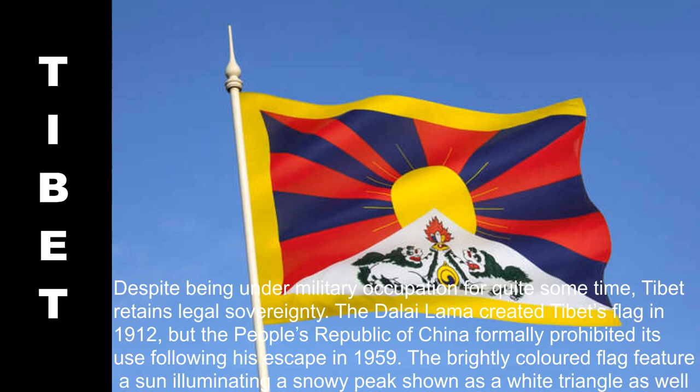Despite being under military occupation for quite some time, Tibet retains legal sovereignty. The Dalai Lama created Tibet's flag in 1912, but the People's Republic of China formally prohibited its use following his escape in 1959. The brightly colored flag features a sun illuminating a snowy peak shown as a white triangle, as well as two lions symbolizing the triumph of Tibet's spiritual policy.